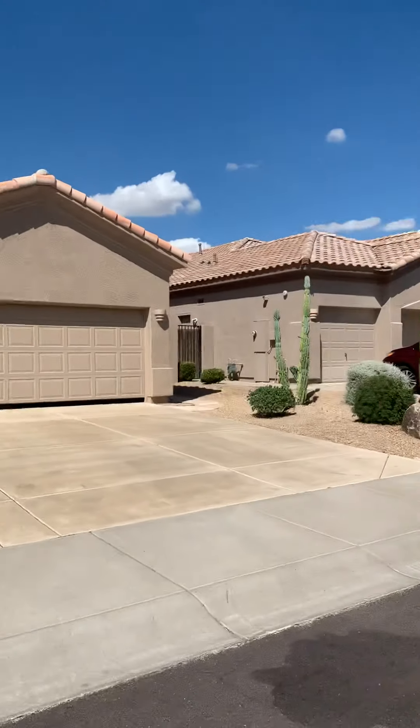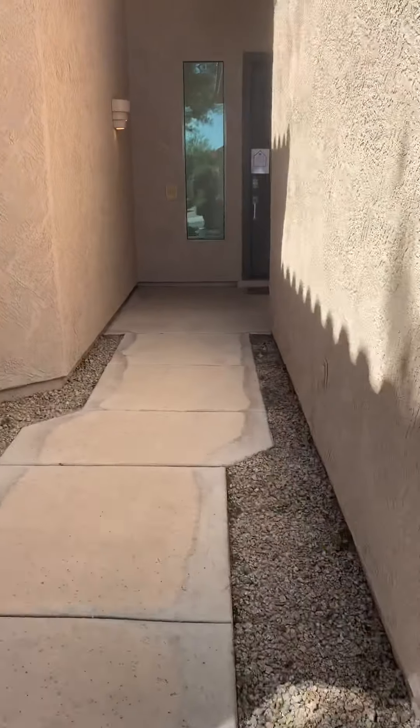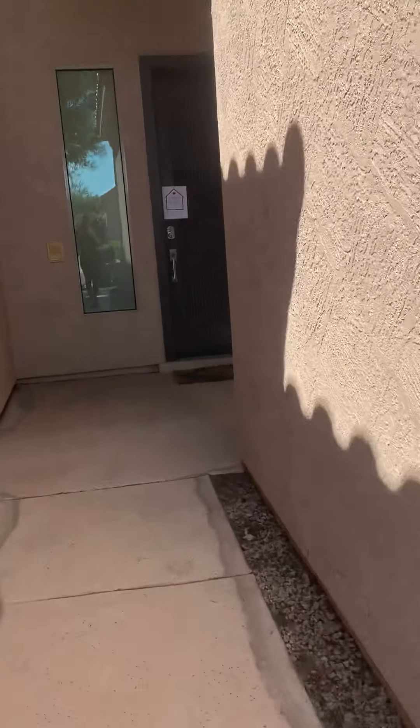Hi, this is Megan Bax with the EXP Realty CBOC team. I'm out here in front of one of our brand new listings — not even on the MLS yet. This one is in Greyhawk. It's a TS Lewis home, or David Weakley, who has now bought TS Lewis.